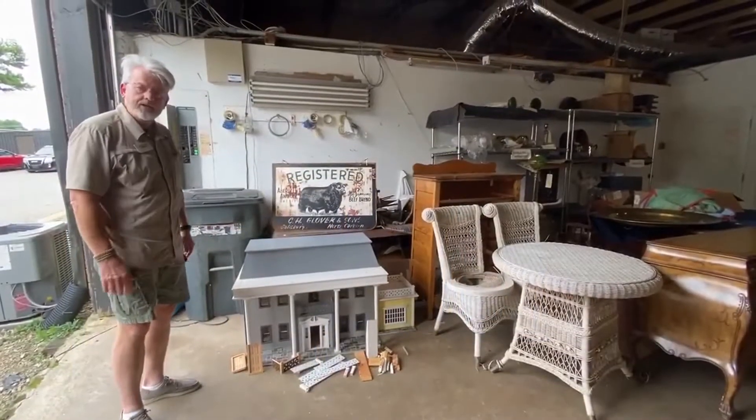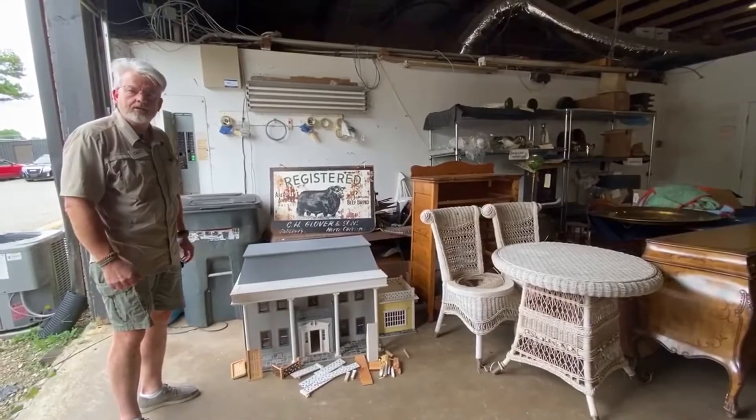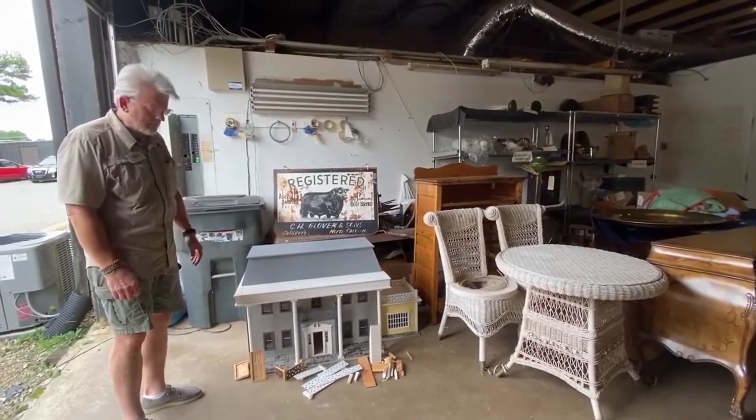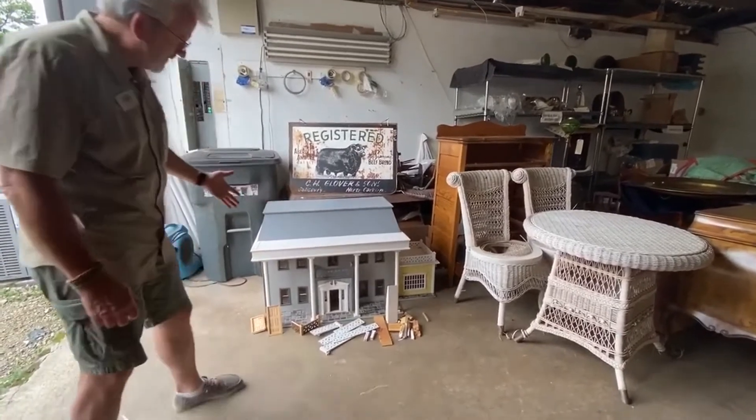All right, we're here at Mumford Restoration again. We want to welcome you to watching our YouTube channel or go to our site mumfordrestoration.com. Here we're looking at pieces that have come in again, and this is a cool little dollhouse.